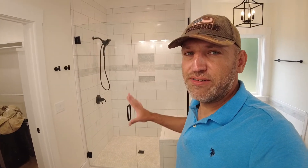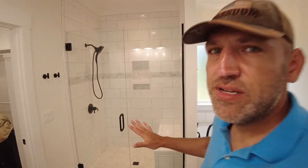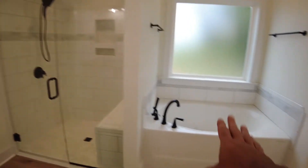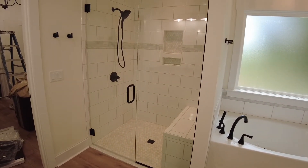In the master bathroom we've got all the final fixtures on. We also have glass shower doors that have been put up — that crew came by today. We've got all the fixtures, we've got the fixtures in the tub. This is just looking really really awesome.